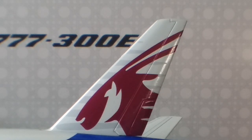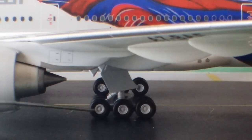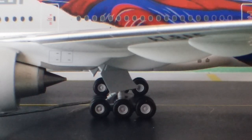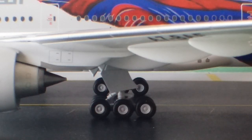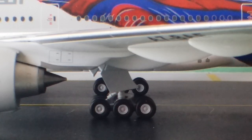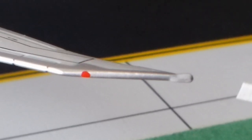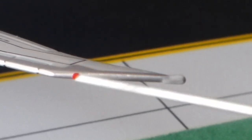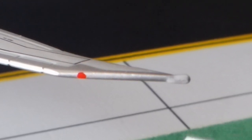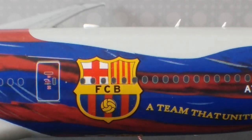Back on the port side, you can see the triple bogey gears on the port side as well as the starboard side with a realistic structure. Looking at the raked wingtips on the port side, you can see the red navigation light and the strobe light on the end edge of the raked wingtip.